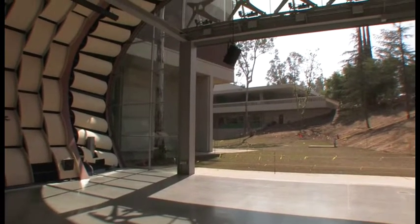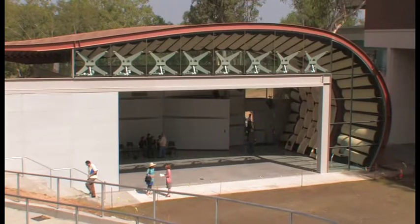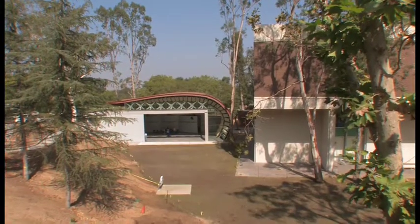It's lyrical, it's structurally sophisticated, it's quite a lot like a large musical instrument. It's really thrilling to be standing here in the Wild Beast Pavilion, which we've just completed for CalArts.